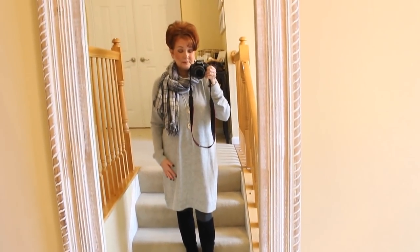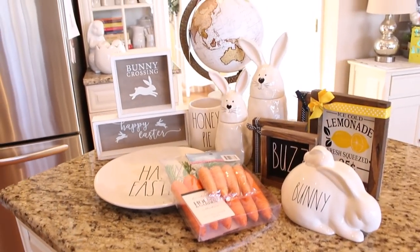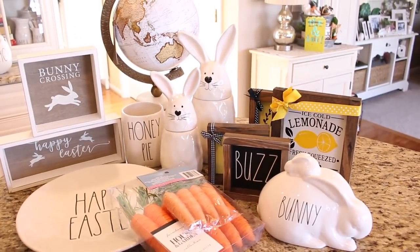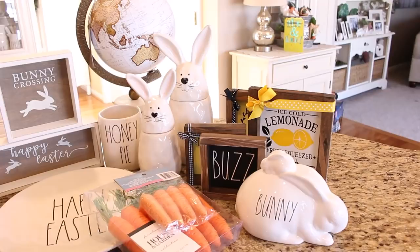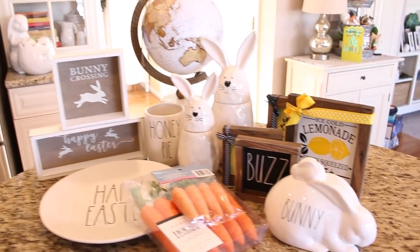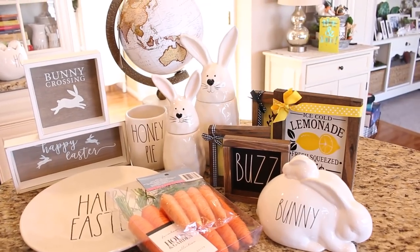I'm getting the crock pot started early and then I just have a few errands to run. On the way home I was able to stop and do a little shopping. I also have some things that I found on Etsy last week that just came in, and I wanted to share them because I thought they were really cute for spring and for the upcoming Easter holiday.